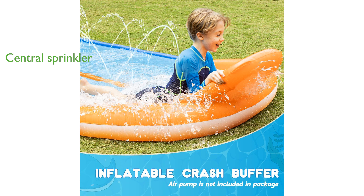Constructed from heavy-duty, premium PVC material, this water slide is 40% thicker than most others on the market, ensuring durability and safety. The unique central sprinkler system keeps the entire slide wet, providing a smooth and fun sliding experience while preventing the slide from moving in the wind.